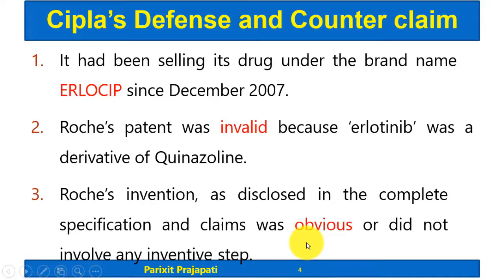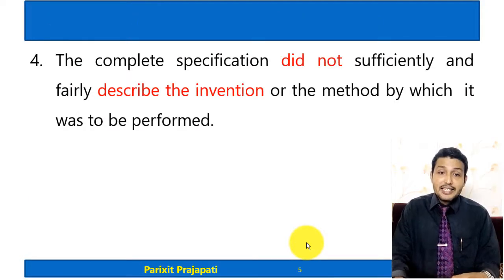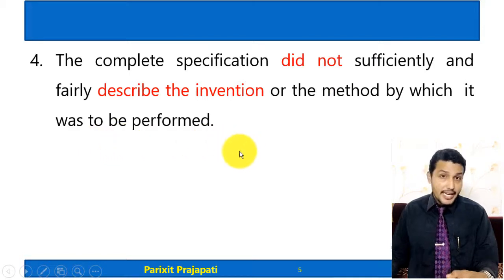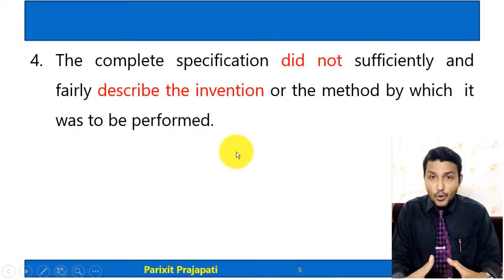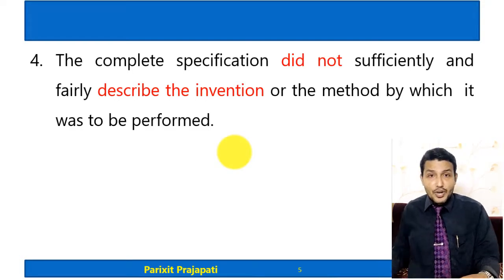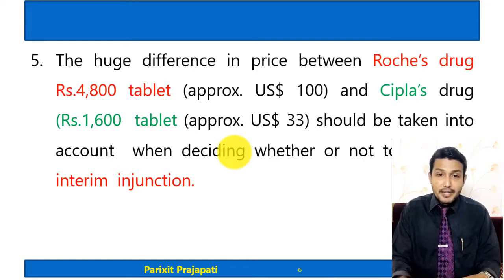CIPLA further claimed that in the complete specification, Roche did not sufficiently and fairly describe the invention or the method by which it was to be performed. Ideally, in a complete specification, the patent holder has to specify how the invention is to be performed, but according to CIPLA this was not done sufficiently. Therefore, CIPLA argued the patent was not valid.